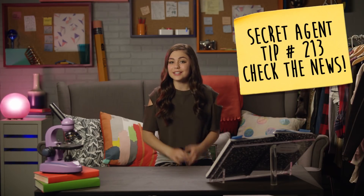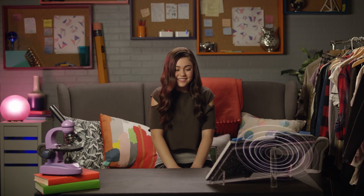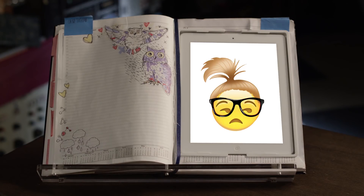Secret agent tip number 213: Check the news. A good agent always knows what's going on in the world. Addison, anything interesting happening today? Totally! Prince Xander played the first game of space soccer in history! Any real news, Addison? Former Black Star CEO, and that horrible Jillian, appeared in court for attempting to steal data.